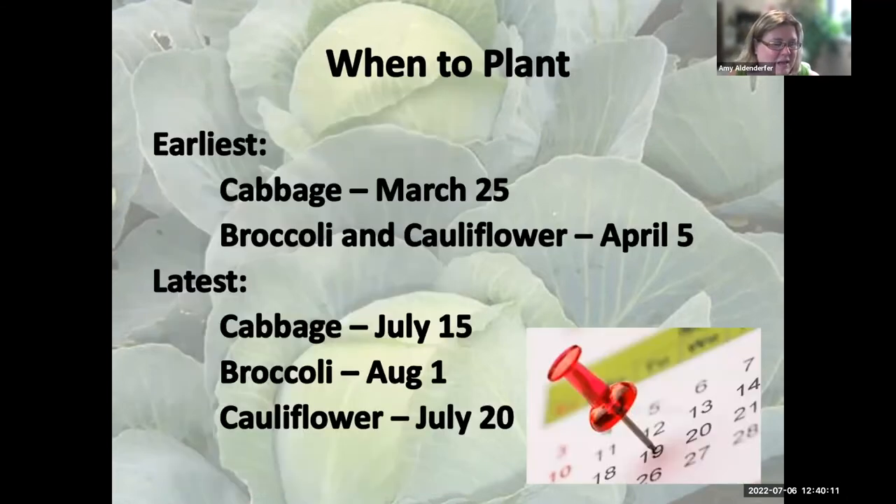For planting dates in central Kentucky, cabbage can go in as early as March 25th. If you're west of I-65 toward the Pennyrile area, move that back a week to around March 15th. In the eastern part of the state, move it up a week to the first week of April. The latest dates are July 15th for cabbage, August 1st for broccoli, and July 20th for cauliflower.